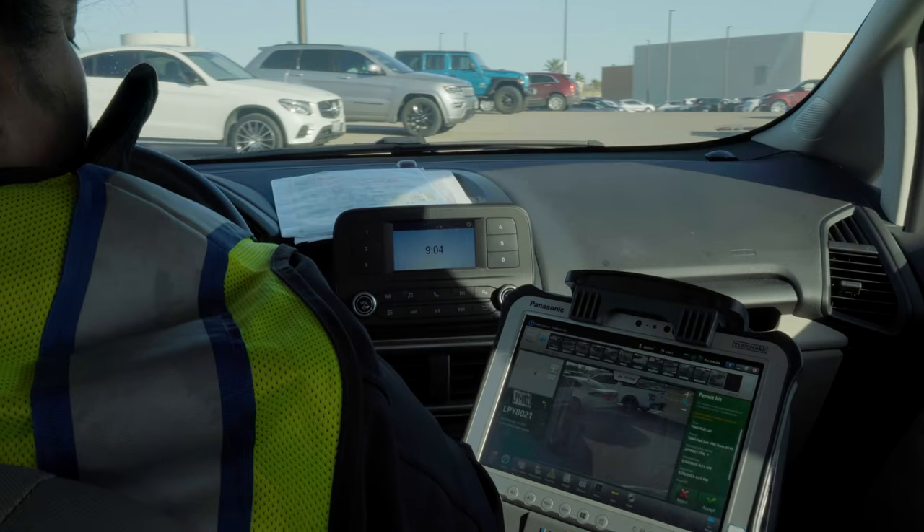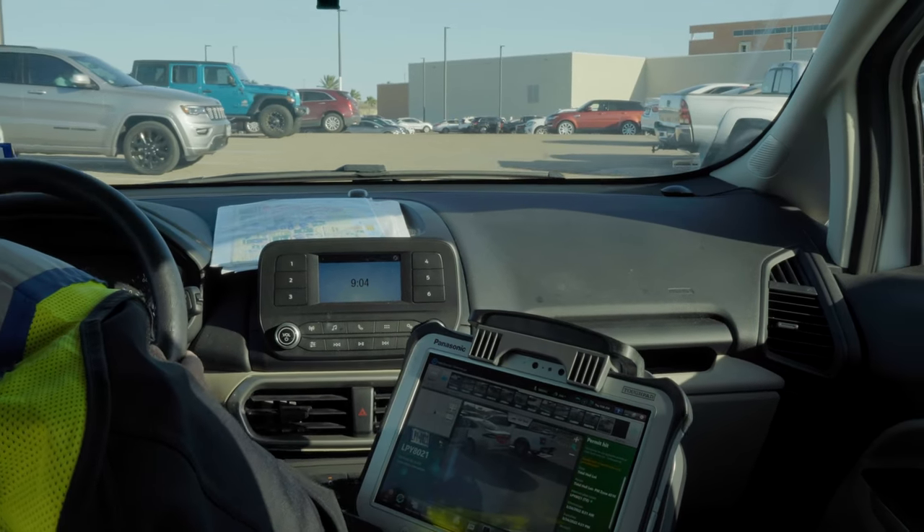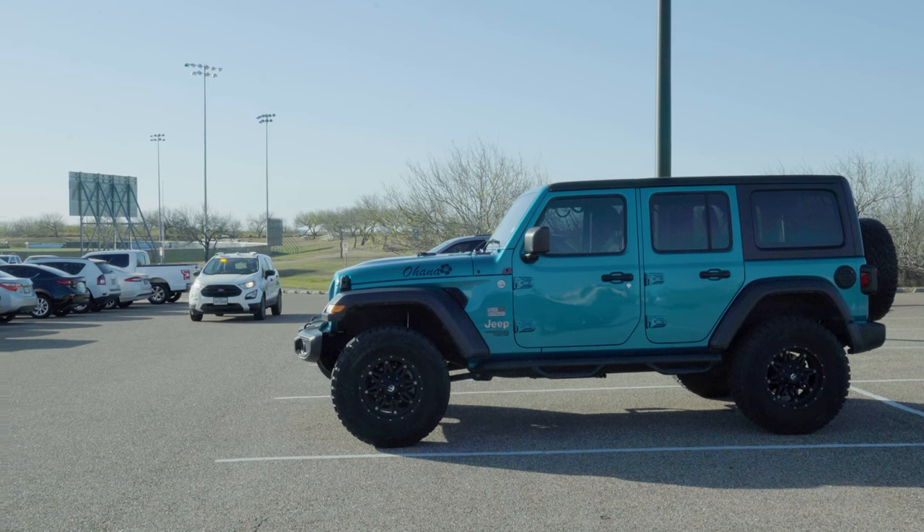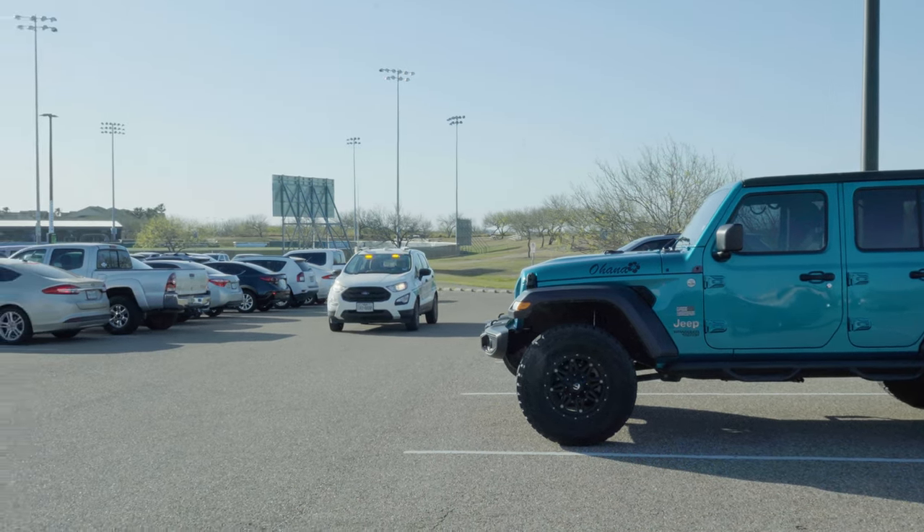Because our campus uses a T2 Flex system and a parking enforcement vehicle that is programmed with license plate readers, you don't even need a hang tag. Just make sure you're in our system before you park.